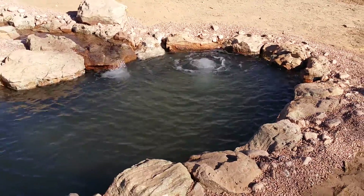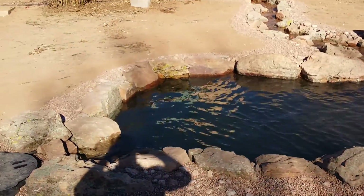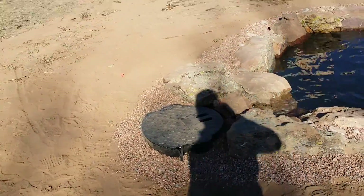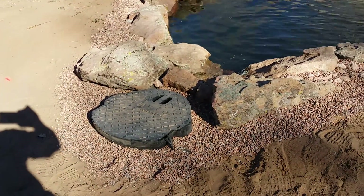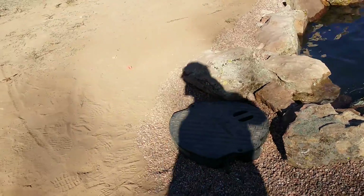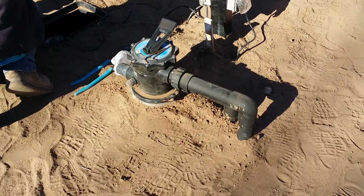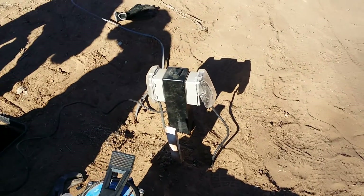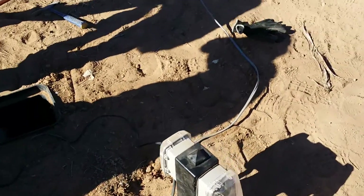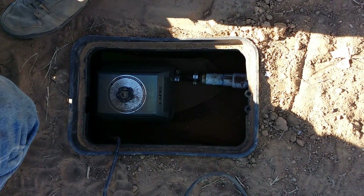This is your skimmer filter, which we can hide later with a piece of flagstone. This is your filter buried in the ground. This is your electrical that Carl did for you. This is the box that has your air pump in it.